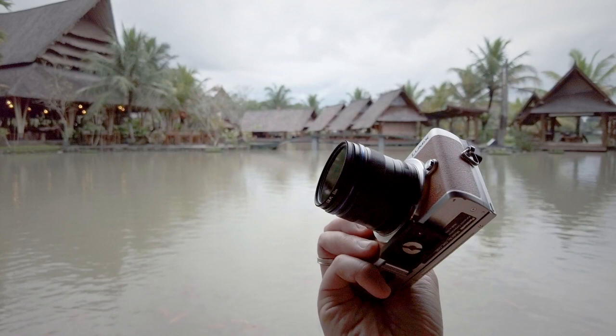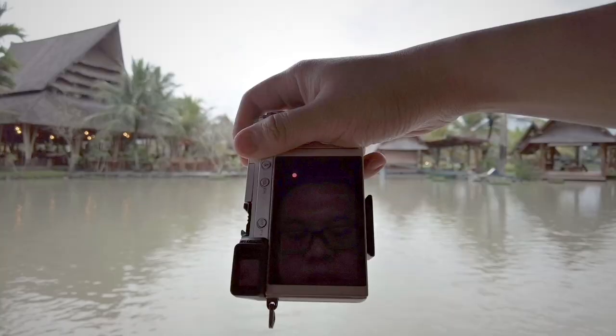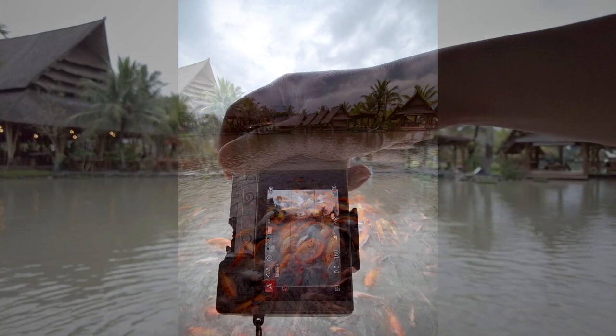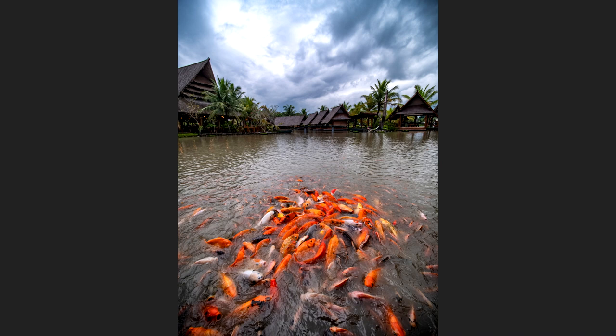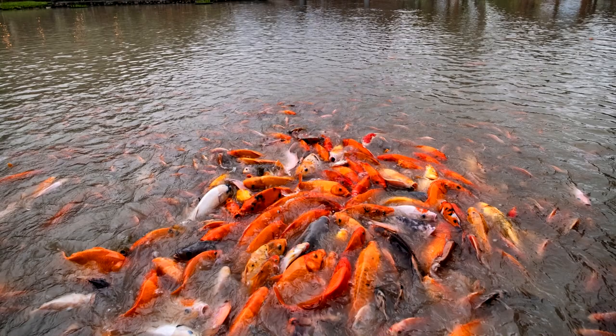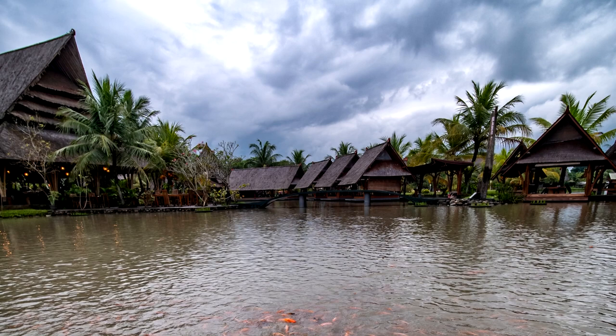I was using my Laowa 7.5mm f2 with my Lumix GX85 trying to capture this shot. My wife was feeding the fish and I was trying to capture the moment at the right time when the fish were gathering. I was really interested in getting a vertical composition because I think with vertical composition on pictures like this it really brings dimensionality, depth, and a feeling of 3D. Because the Laowa lens is quite wide angle, I prefer to have something very strong in the foreground — in this picture the foreground of interest is the group of fish gathering for food.